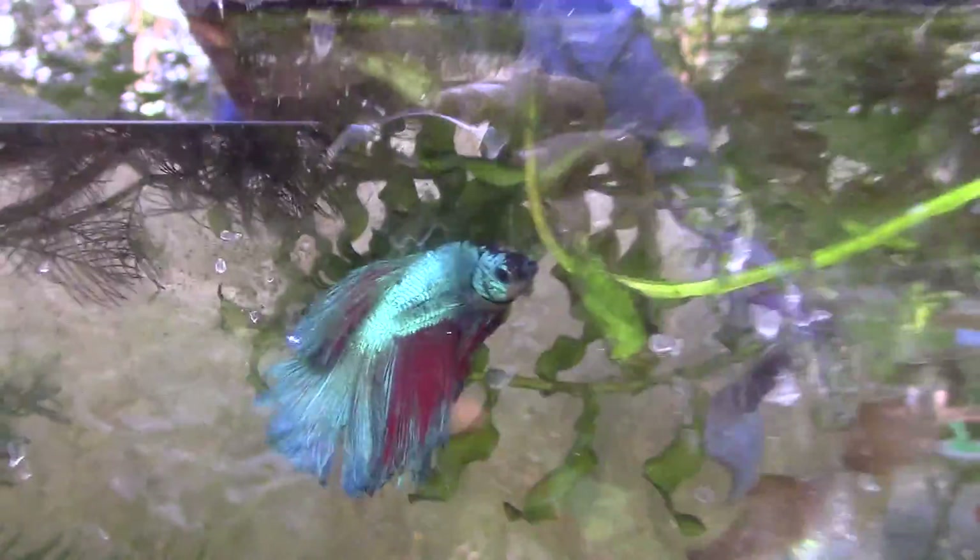I estimate about 30 baby guppy fry at least, and there's two female guppies in here somewhere. There's a lot of live plant that I took from the beach in here too. This guy's gorgeous as well.